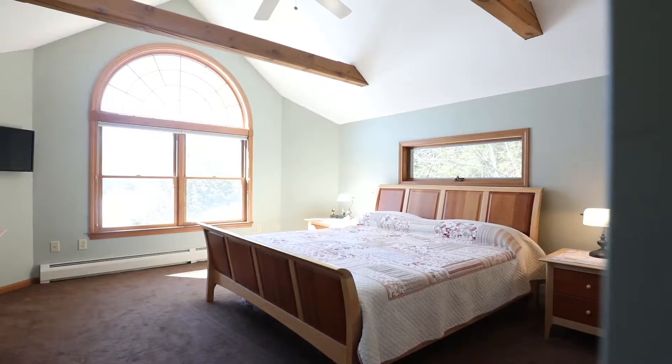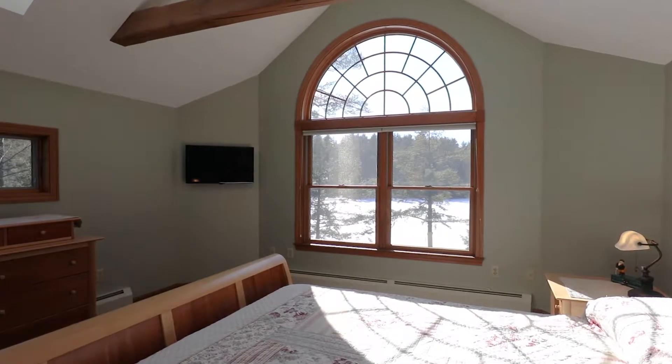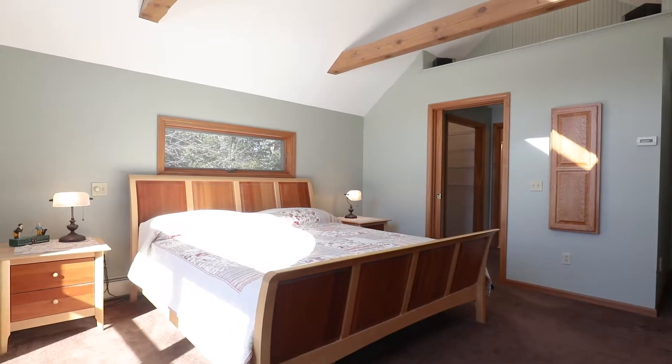Custom windows and a vaulted ceiling lend a regal air to the master suite. His and hers closets, a hideaway ironing board, and a master bath with double vanity are among the smartest touches.